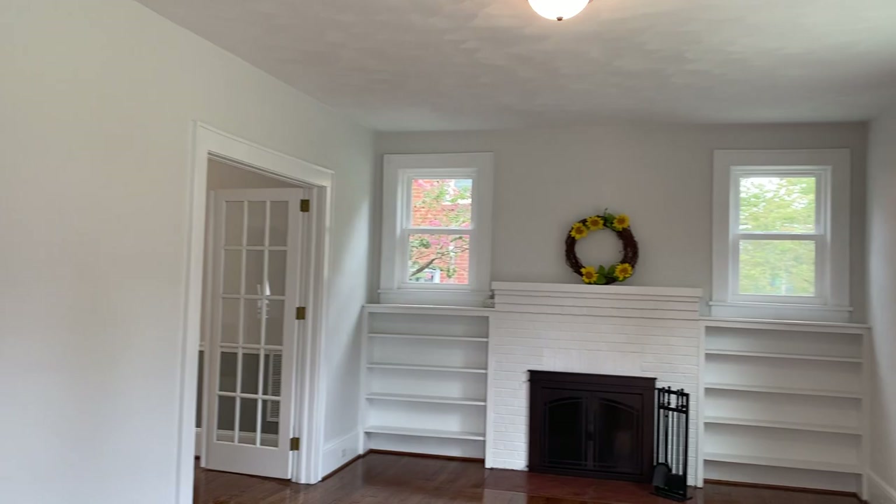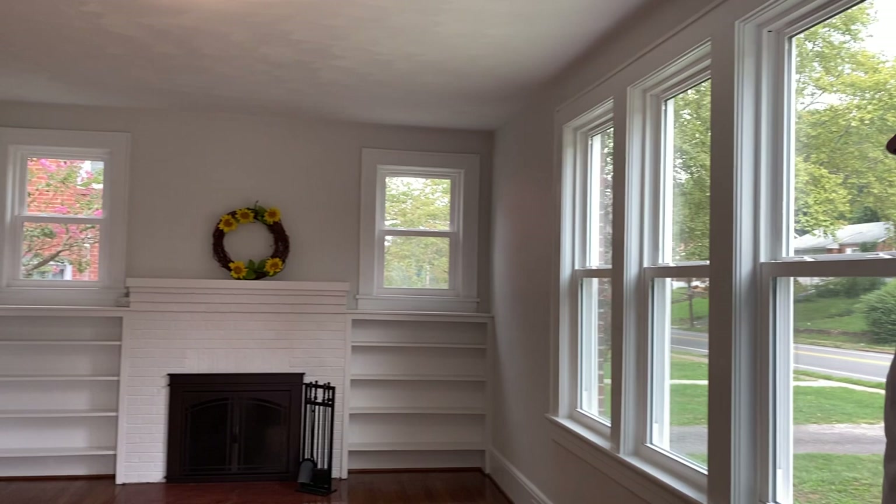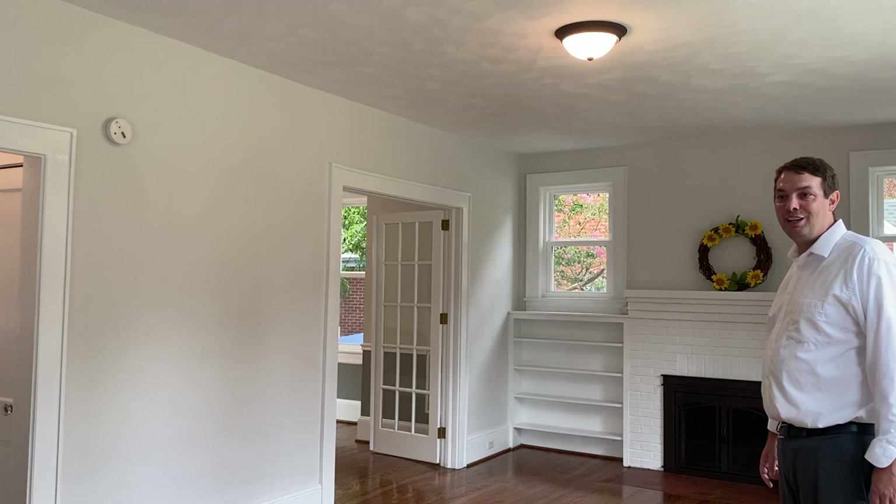As you walk in you feel the brand new air conditioning. The house was built in 1925 and had its first 95 years without central air, but now it's nice and cool in here. We're here in the heart of Raleigh Court, about a 10 minute walk to the historic Grandin Theater and all those great restaurants in Grandin Village.